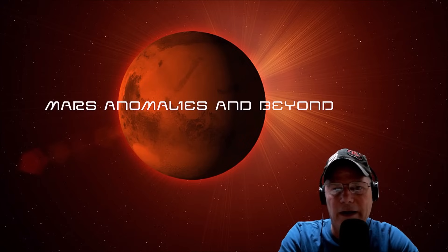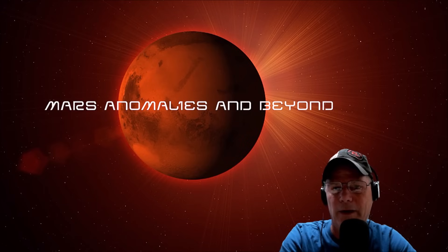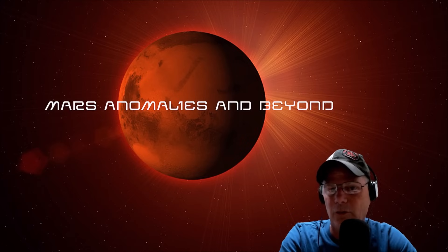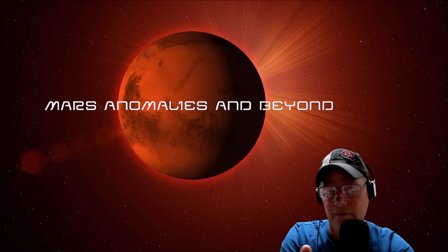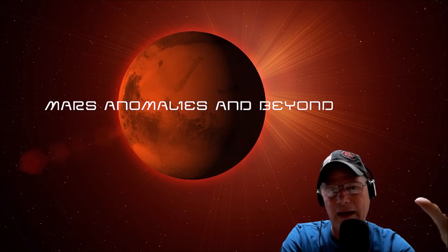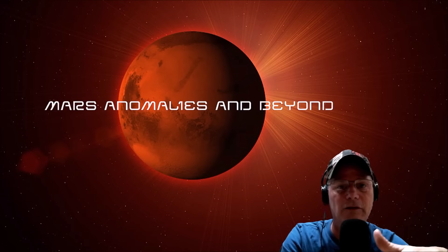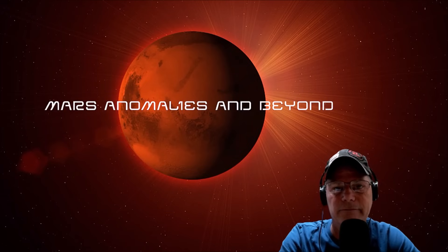Welcome back everyone. We're going to revisit a gigapan from Sol 2657 from the Curiosity Rover. My friend Neville Thompson put this gigapan together — thank you Neville, we appreciate your work. I'm going to show you the raw photo, point out a couple things that look curious to me, and then we're going to enhance it. What I thought was just a rocky hillside turned out to be something much more.